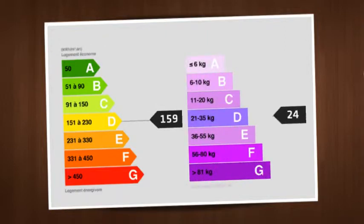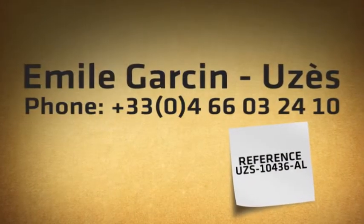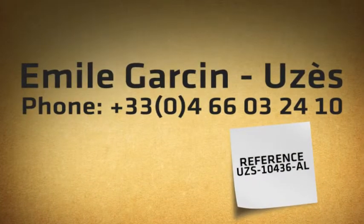Four terraces as well as a beautiful swimming pool of 9x4 meters and its solarium. Delightfully decorated, quiet, and excellent activity value.